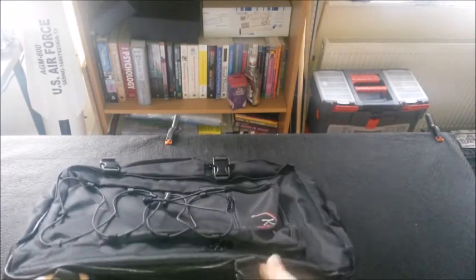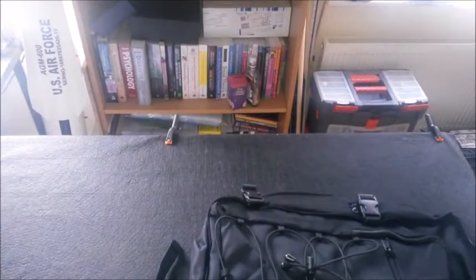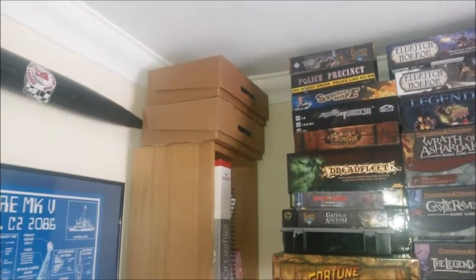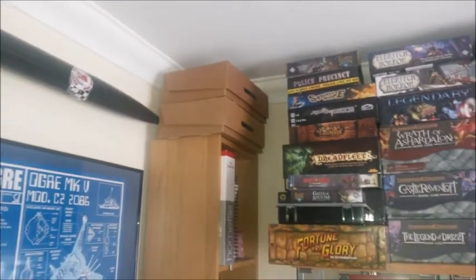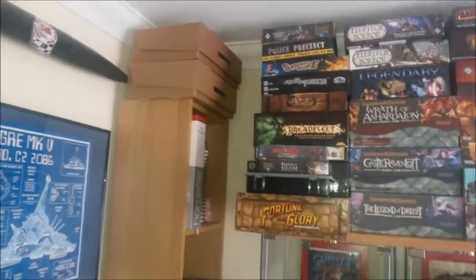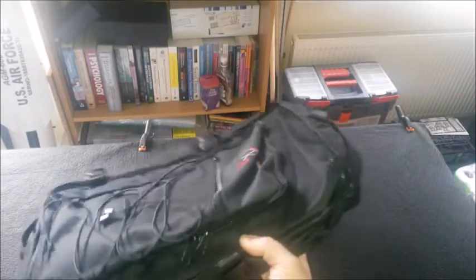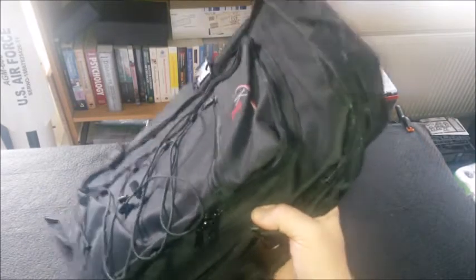I might just use it for general backpack purposes. This bag will hold two of the KR regular-sized boxes. I've also got two of those KR boxes which I bought for something else — that'll be in an upcoming video. So I'm very grateful, but I'll probably not be using it as a miniature transport.